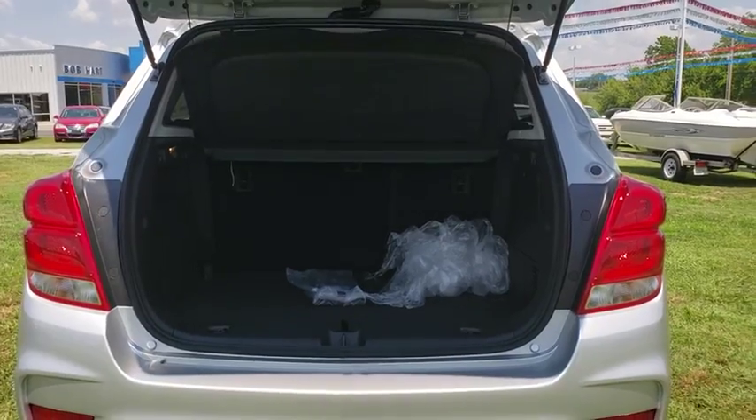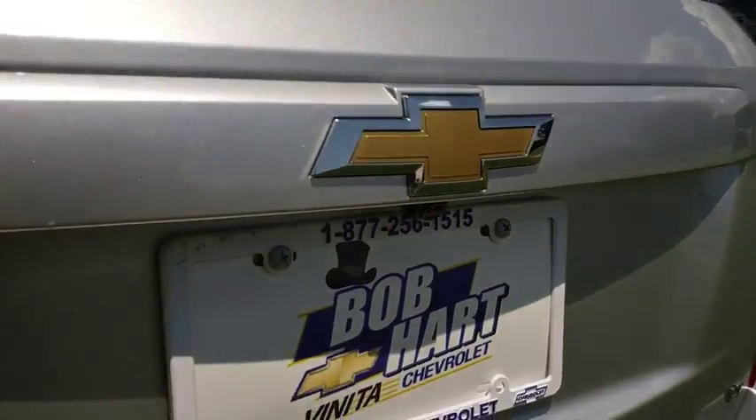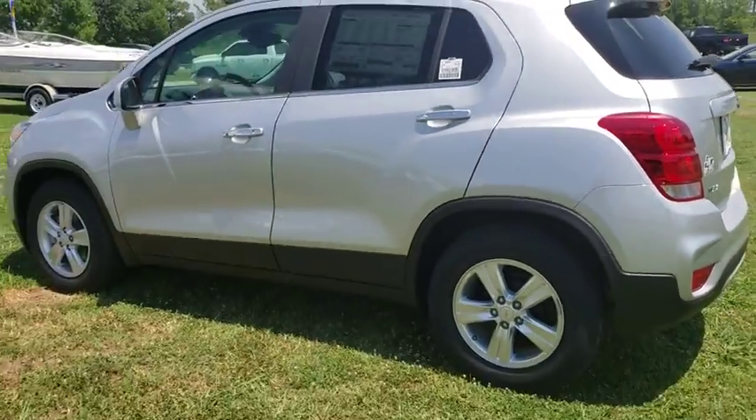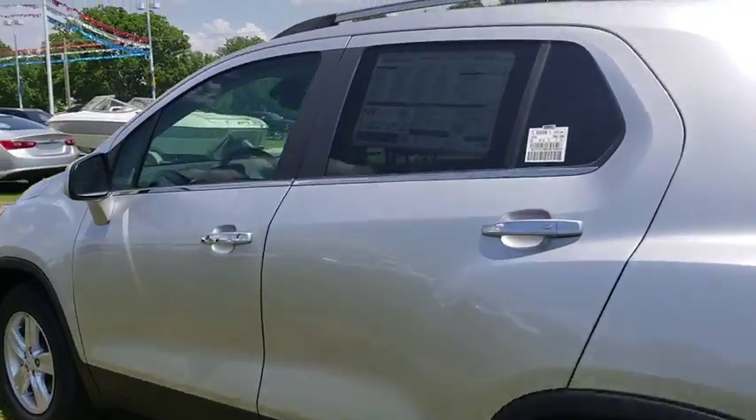Power windows, panic alarm, Sirius satellite radio, remote keyless entry, brake assist, tachometer, front reading lamps, front bucket seats, driver vanity mirror, tilt steering wheel. Come take a test drive today.